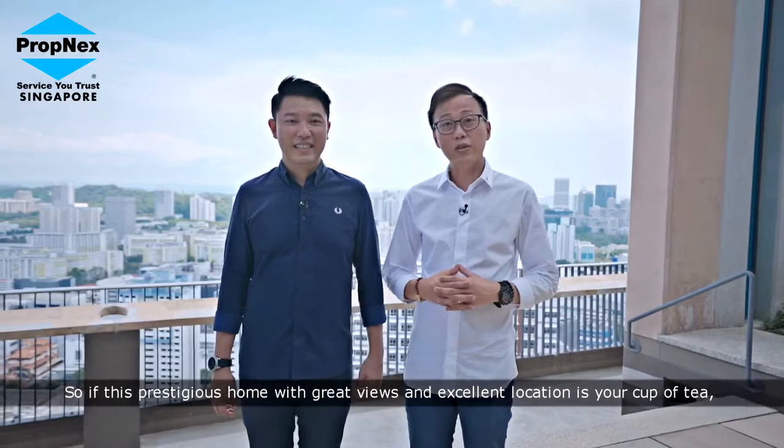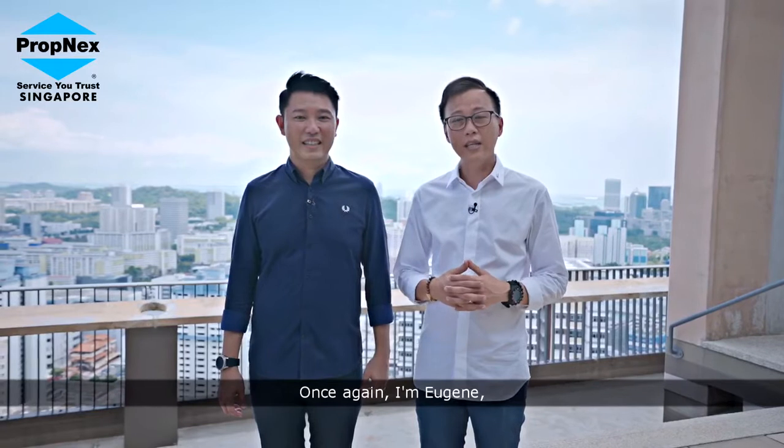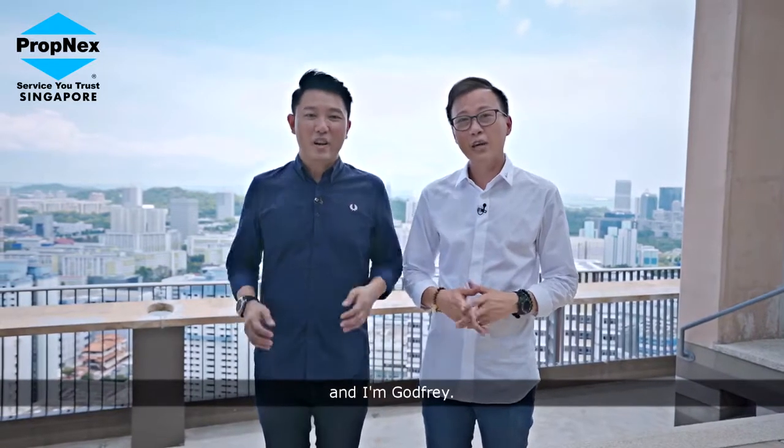So, if this prestigious home with great views and excellent location is your cup of tea, contact us now for your viewing. Once again, I'm Eugene. And I'm Godfrey. We'll see you soon.